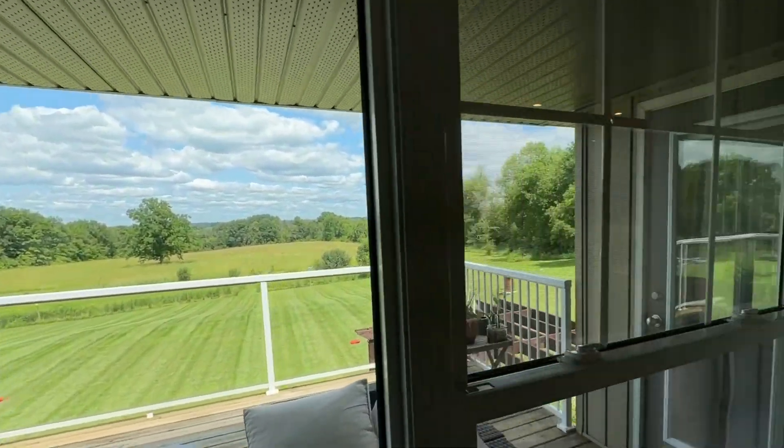You have lots of space here for a games room, gym, bar area, and of course you've got this nice bathroom here too for your guests, and you have a third bedroom.